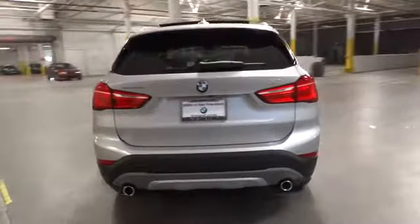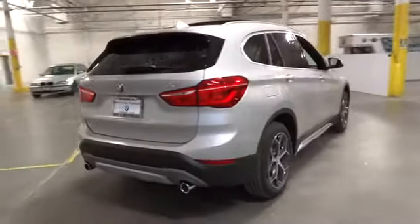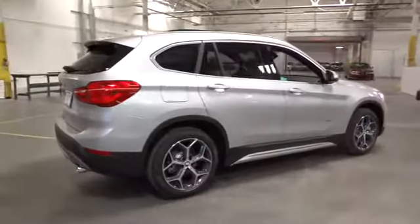Here are some of this vehicle's great options: all-wheel drive, backup camera. Come take a test drive today.